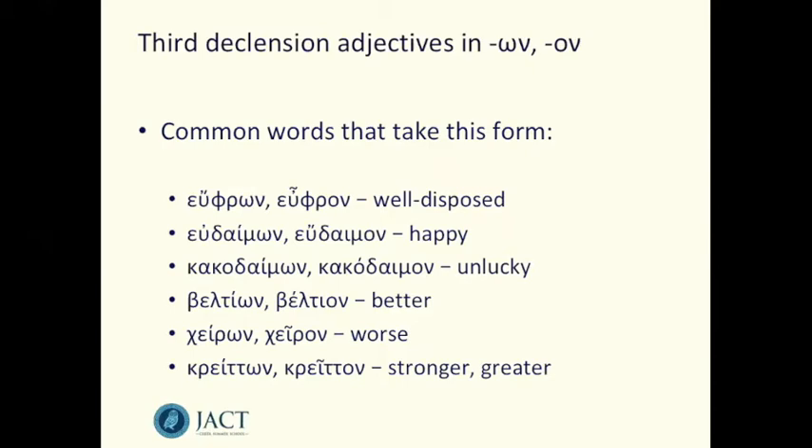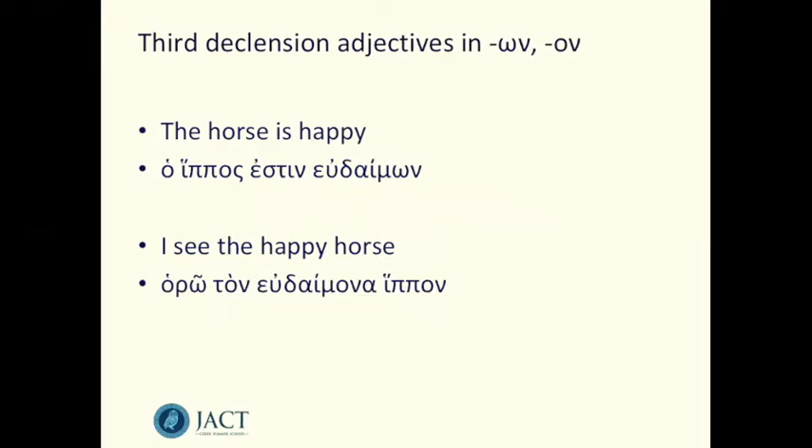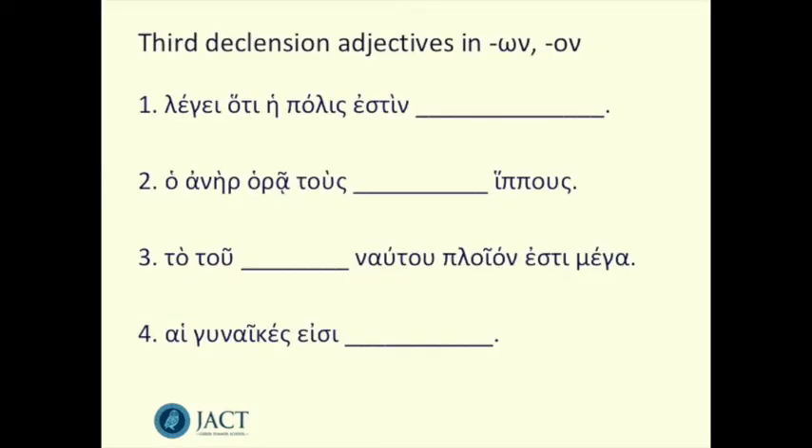So if we go back to the two English sentences at the start of the video — 'the horse is happy' in Greek would be... In the next part of the video I'm going to bring some practice sentences up on screen for you to practice using the forms of this type of adjective. There'll be four sentences each missing one word, which I'll fill with one of these dual termination third declension adjectives. First I'll bring up the Greek so you can pause and fill in the blank yourself, then I'll bring them up with a suggested English translation, and after that I'll go through each sentence one by one.